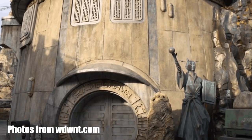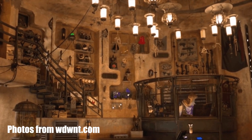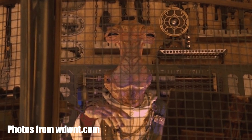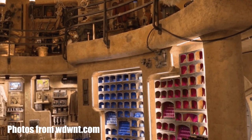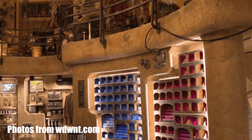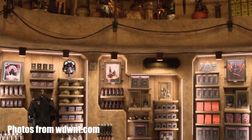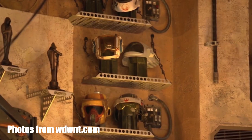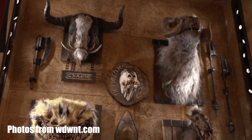Doc Ondar's Den of Antiquities is a shop at Disney's Galaxy's Edge parks that stocks a lot of exclusive Star Wars merchandise that you can't find anywhere else. They have made some of these items available online, but a lot of the higher-end items can only be purchased at the parks or on the secondary market. It's called Negana Datil Jabba, and it's based on a wall hanging that we see for a very brief moment in Return of the Jedi on Jabba's sail barge.